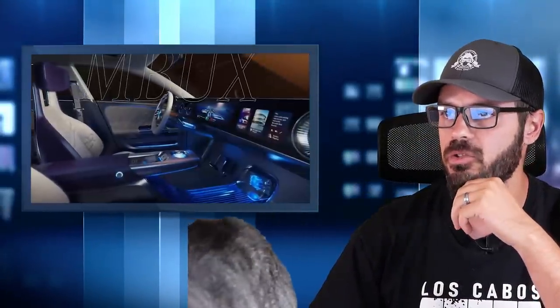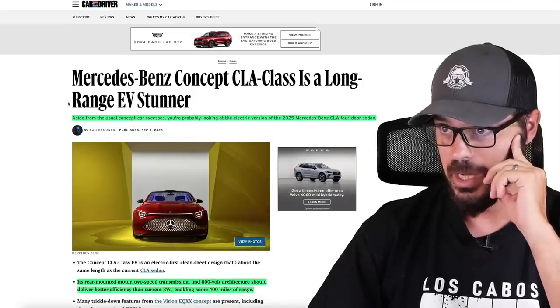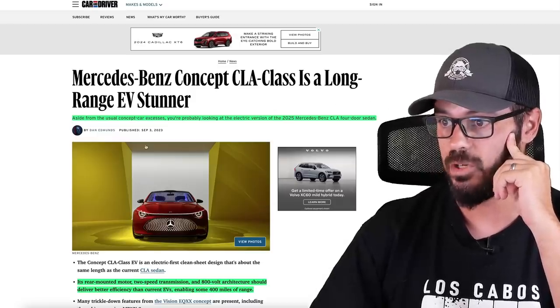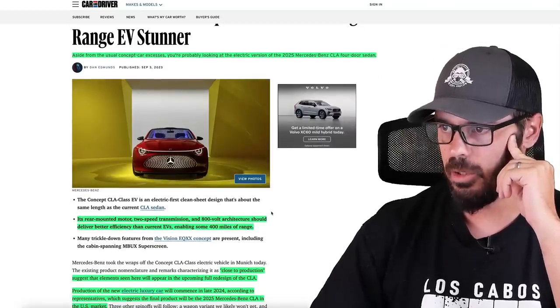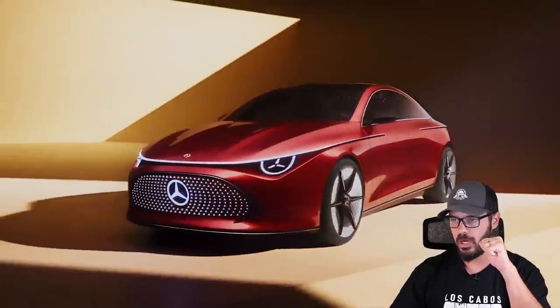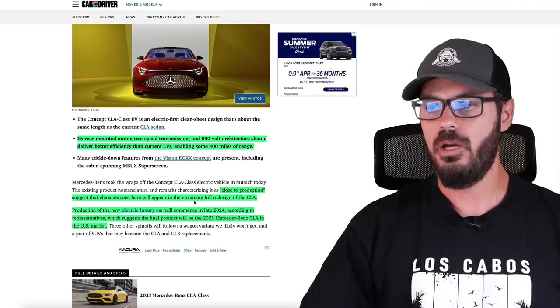Let's get to know this car a little better from this article from Car and Driver, linked down below. So aside from the usual concept car excess, you're probably looking at the electric version of the 2025 Mercedes-Benz CLA four-door sedan. Its rear-mounted motor, two-speed transmission, and 800-volt architecture should deliver better efficiency than current EVs, enabling some 400 miles of range. They say it's close to production, suggesting the elements seen here will appear in the upcoming full redesign of the CLA.